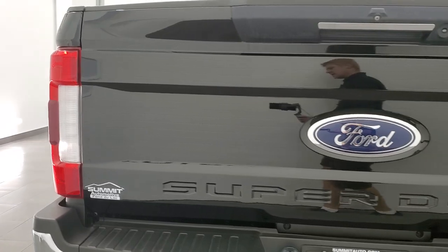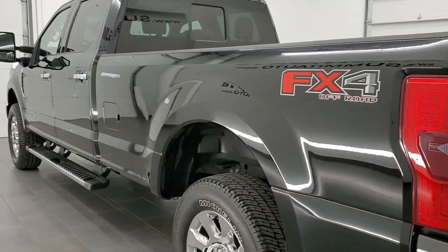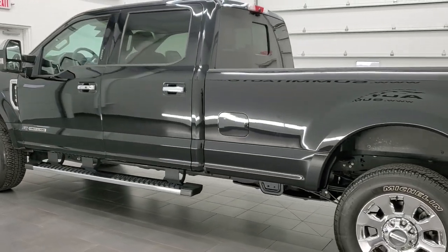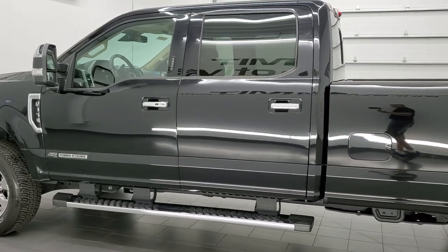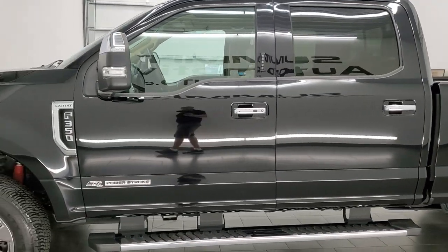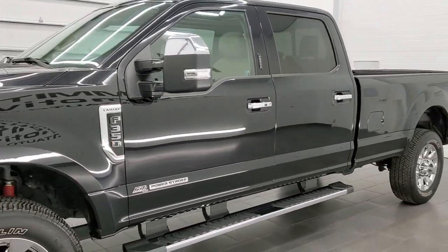This 2017 Ford F-350 has the 6.7 liter V8 Power Stroke Diesel. This truck has been fully safetied and inspected by our service shop with a fresh oil and filter change. All the fluids have been checked and topped off and this truck is 100% ready to go.